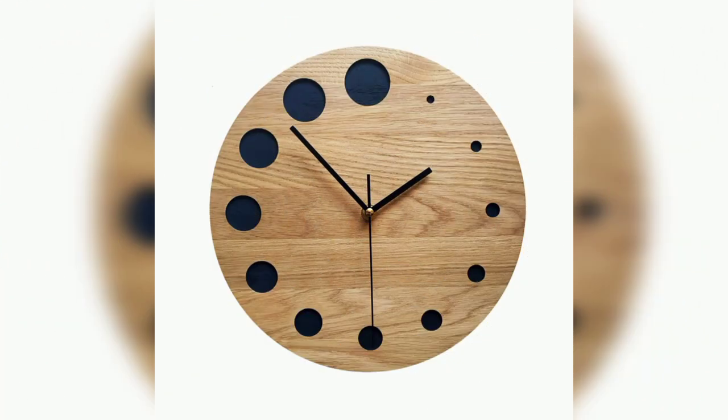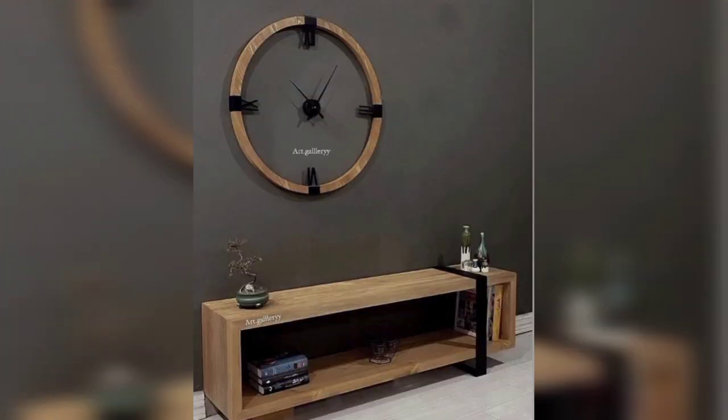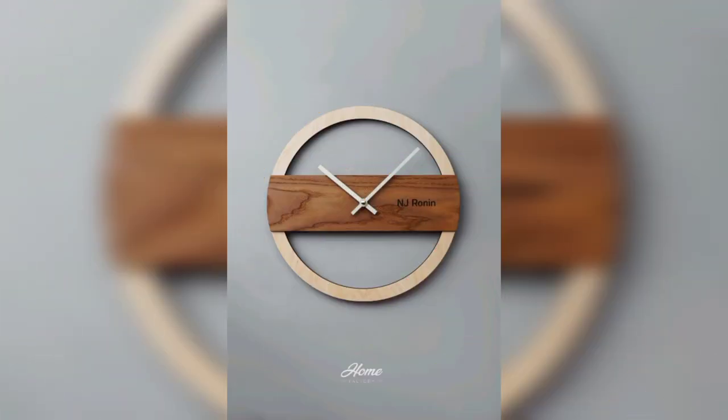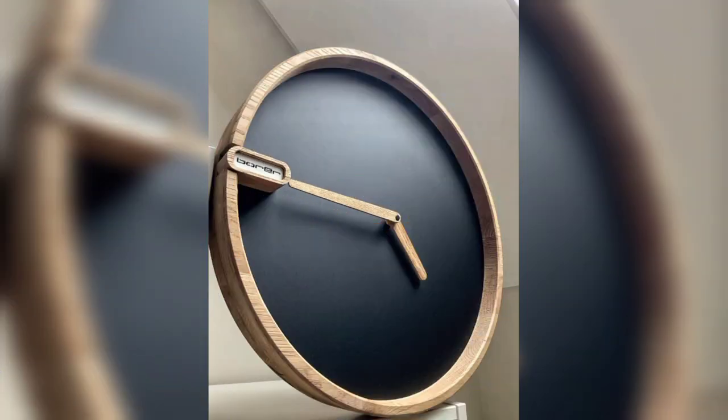Wall clock wooden wall clock ideas, gorgeous and luxury wall clock decoration, beautiful wall clock ideas for beginners. Special design wooden clock art, wall clock, wood clock. Wooden wall clock ideas, rustic wall clock, farmhouse wall clock.